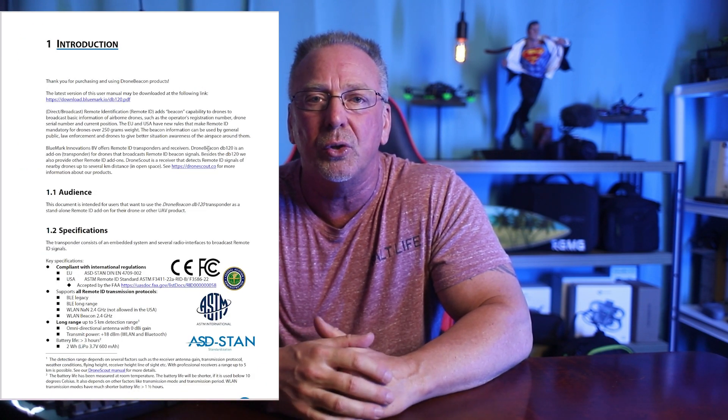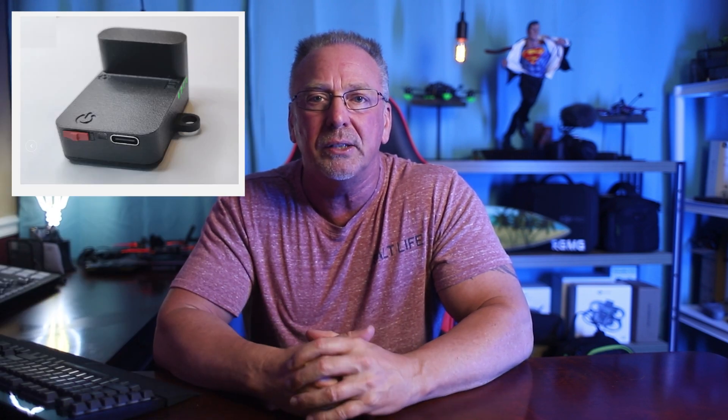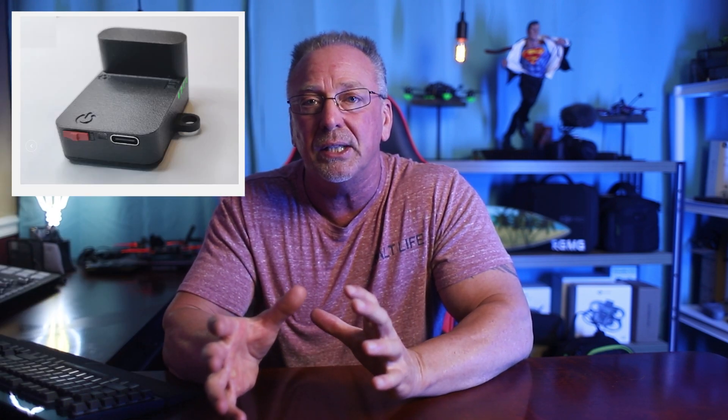I'm not gonna go into a lot of detail here — I'm gonna refer you over to Alien Drones' video. I just wanted to create a little public awareness of the type of modules we're starting to see, and I'm extremely hopeful that other Remote ID module manufacturers will follow suit. I think this is a great idea.